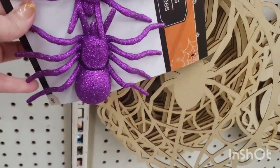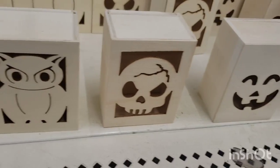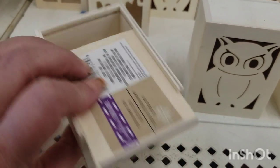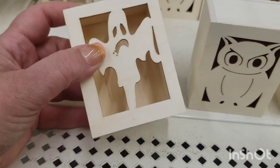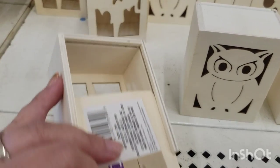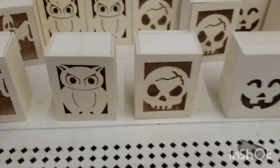They're die-cut wooden boxes but could be used for treats — all sorts of great gifting ideas. They have this little slide, but you could actually just add a light to them and make them into little shadow boxes. I love them — they're really cool.